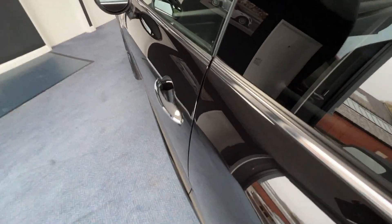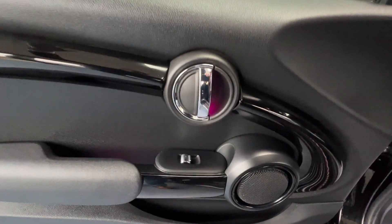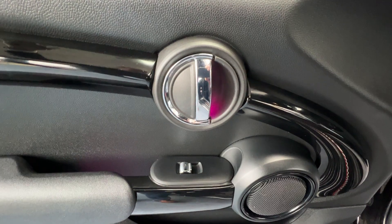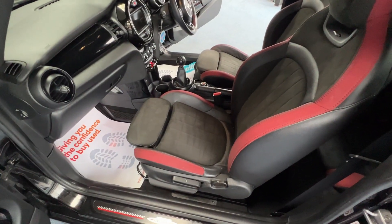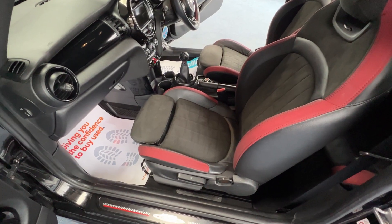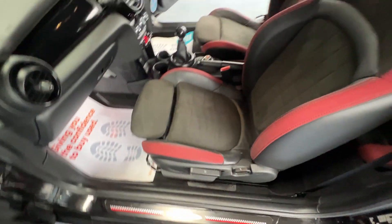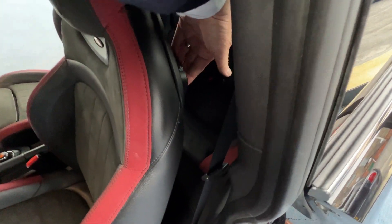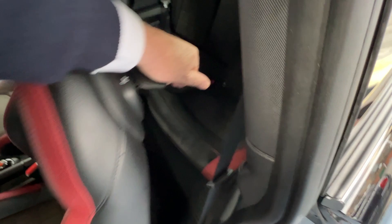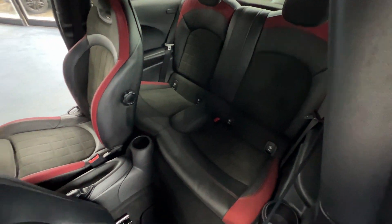We'll come back down the passenger side or near side and check out the passenger door card - absolutely pristine, as is the front passenger seat. Just like the driver's seat, it's height adjustable utilising that lever there. And again just like the driver's side, for passengers to gain access, put your hand over, lift that lever up, slide forwards and there we go.